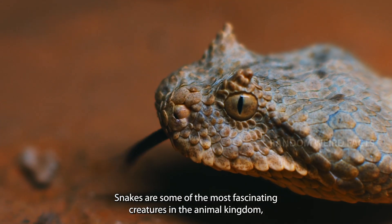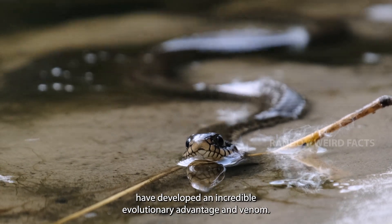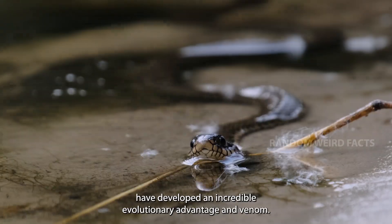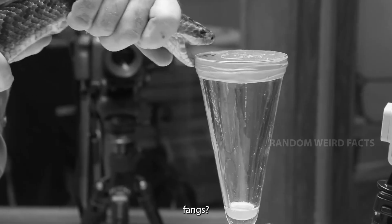Snakes are some of the most fascinating creatures in the animal kingdom, and their venomous species have developed an incredible evolutionary advantage in venom. But how exactly is this potent toxin formed and delivered through a snake's fangs?